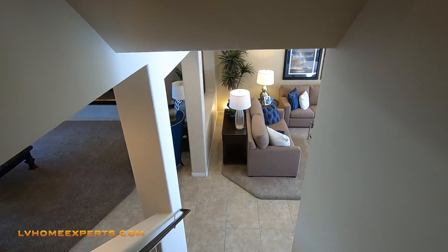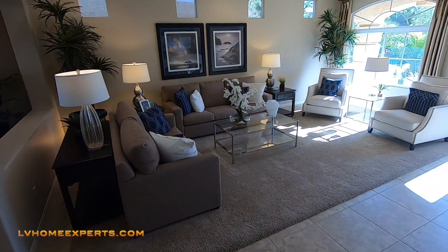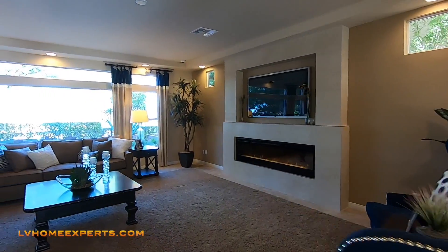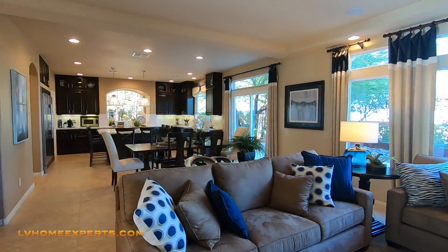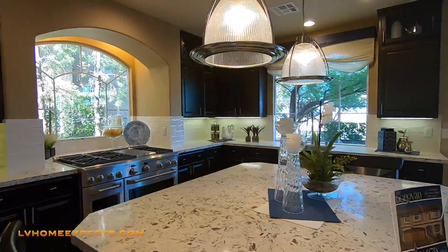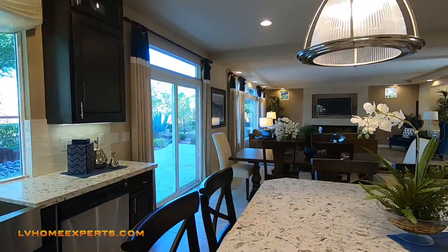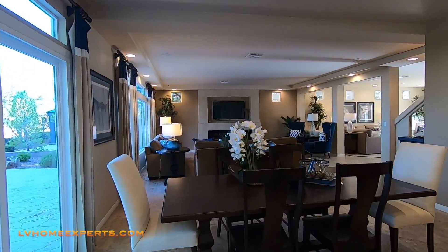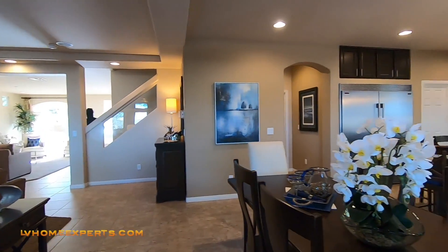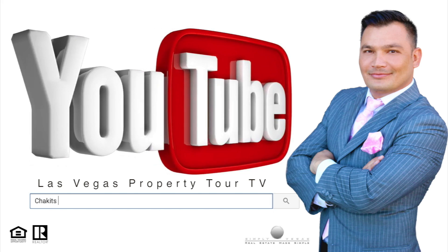All right, let's finish up this video. If you haven't subscribed to this channel, go ahead and hit that subscribe button. Most importantly, hit that notification button so you're updated on a consistent basis when we release new videos — especially if you're in the market to shop for a home. Also, visit LVHomeExperts.com — it's a great website to start looking at homes and get a general idea of what you're looking for. Thank you so much for tuning in. I'm Chuck Criswell with Simply Vegas. Have a blessed day.